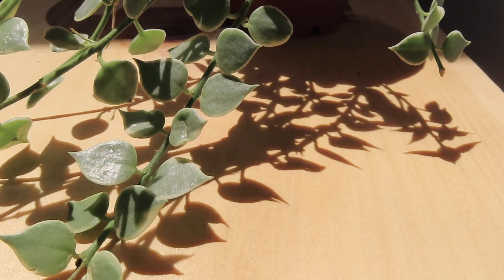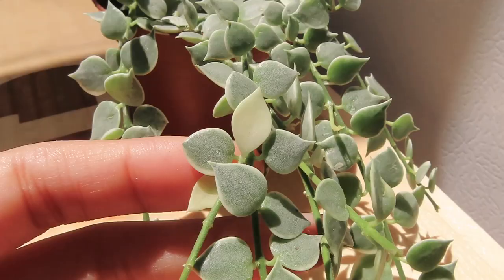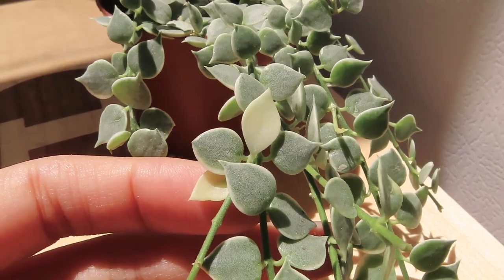This next one is called Million Hearts, and I also bought it from Lowe's. It's so small and cute and I think these trailing leaves are so beautiful. I water this one around once a week and I place it on the windowsill where it gets a lot of bright sunlight. I've only had it for a few weeks, but you can already see new leaves sprouting out from the vines.